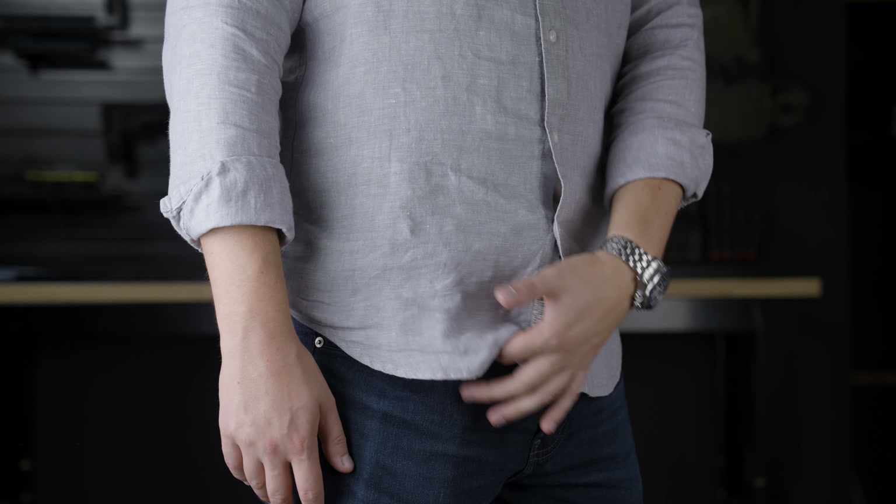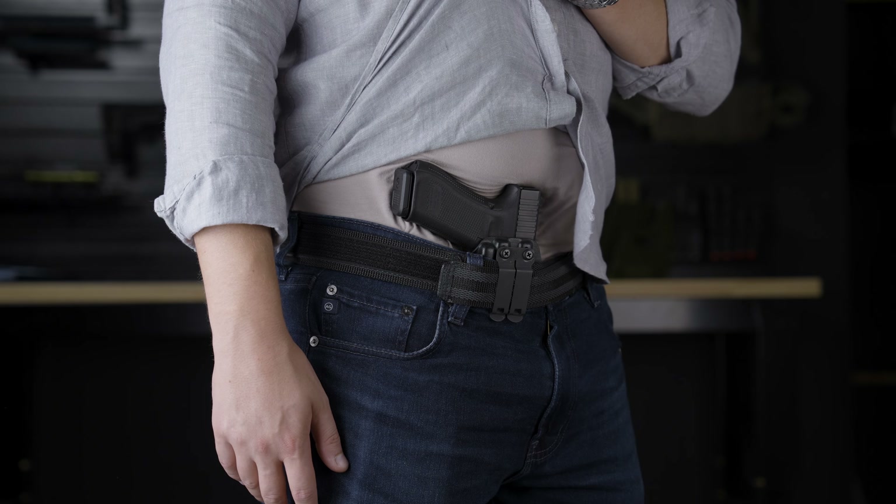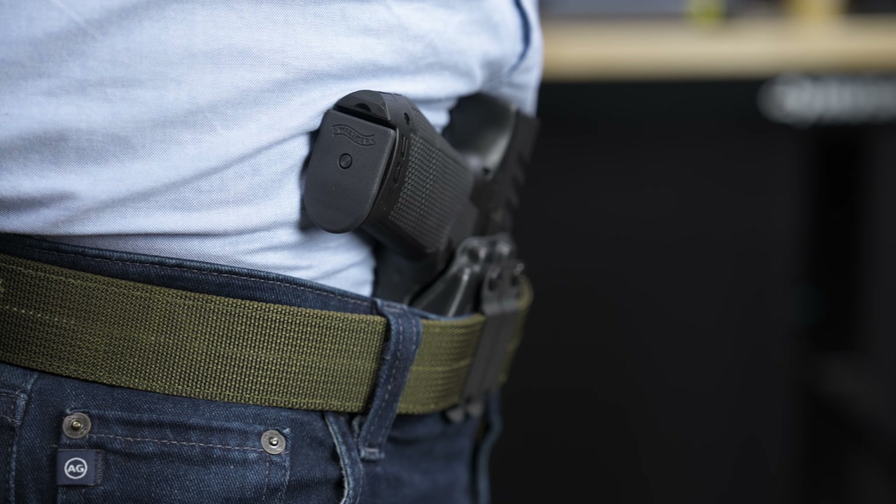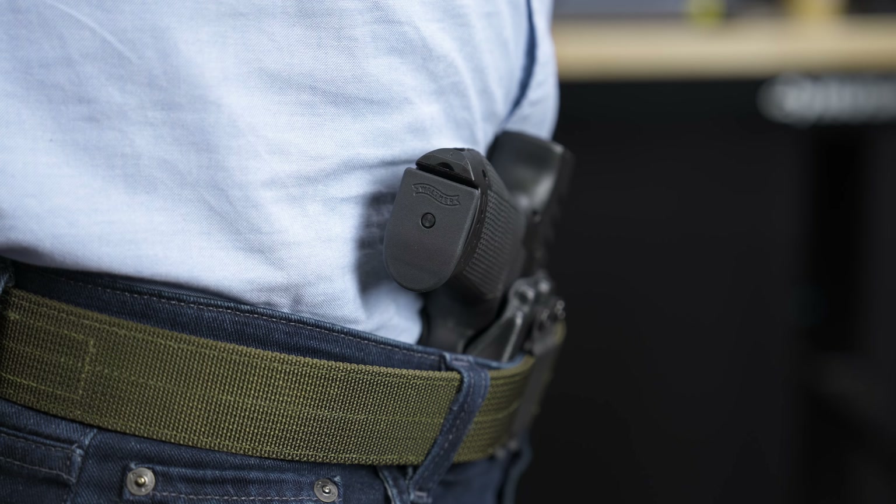When I first started carrying, I was constantly concerned that everybody knew I was carrying a gun. It felt like every room I walked into there was a billboard outside saying this guy has a gun on him. I needed something that would effectively conceal larger guns, like this Glock 45. After doing some research I found out about holster wings and claws. A holster wing is a device that uses tension from the belt to pull the grip of the gun closer to the body, and these are most commonly used for appendix carry.